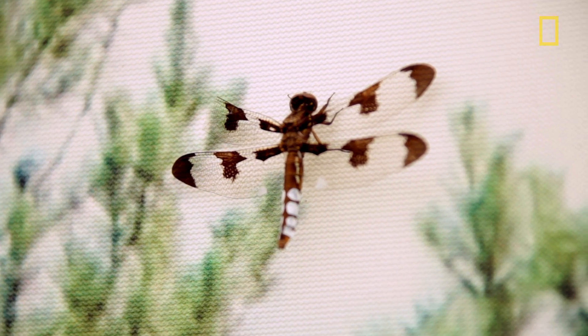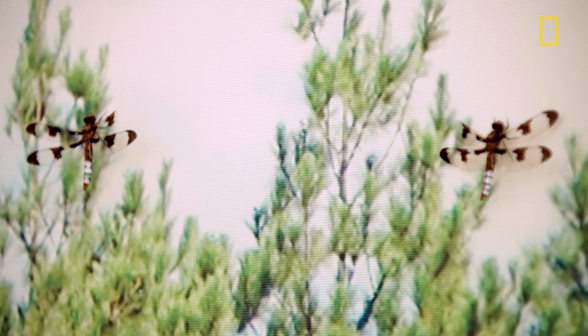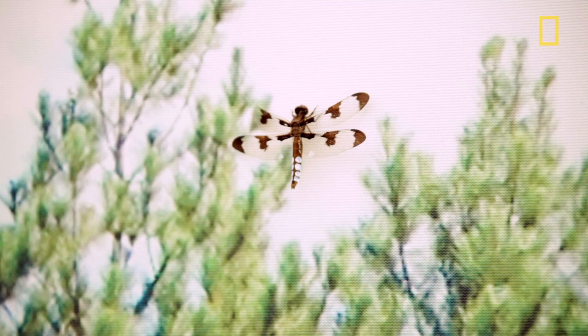These are obviously beautiful insects, and if you watch them for a few minutes it's sort of hypnotic to see the incredible agility with which they behave. But like fruit flies and other insects, their brain has many fewer neurons than a mammal, so there are fewer things to measure.